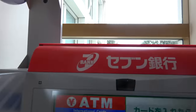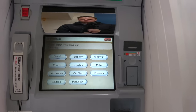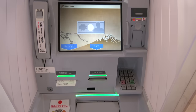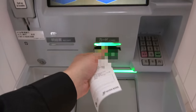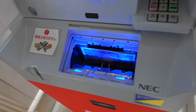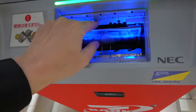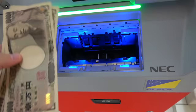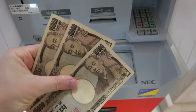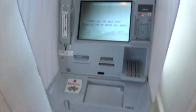I think this is a 7-Eleven bank. How do we do this? Oh good, English! Welcome. There's my card. There's some money. Ooh, fancy - look at this ATM! Okay, just three bills. 'Thank you, we'd like to serve you again.' Okay, bye. That worked - that's how you get money from an ATM in Japan. Boom!